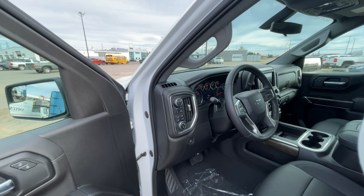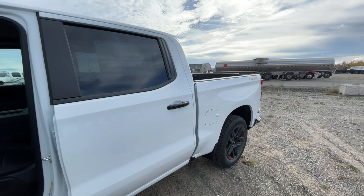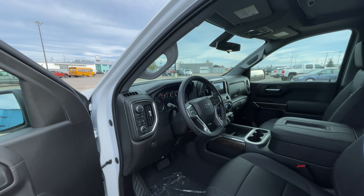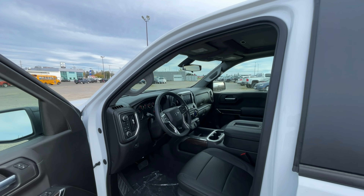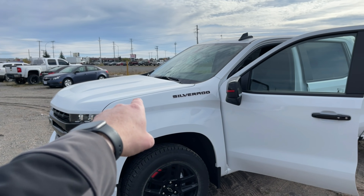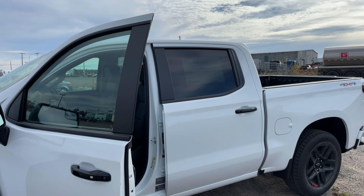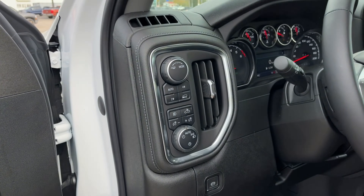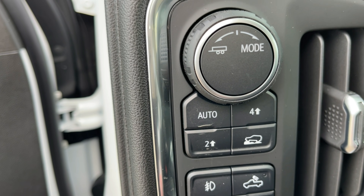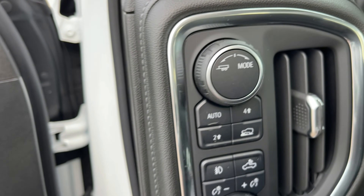One thing I need to caution you about if you're looking at this Redline truck: it is not available with the Z71 off-road package. What that means is you won't get the high-intensity air cleaner, the skid plates, the Rancho name-brand shocks, or — a big one some people overlook — four-low range. This one does not have that. However, the transfer case mode is more than sufficient for most people. You still have two-wheel drive high, four-wheel drive high, and Auto Track, which I really like. We've also added the trailer package to this one.